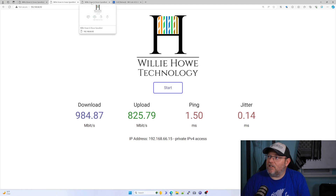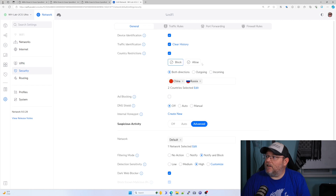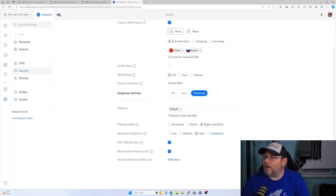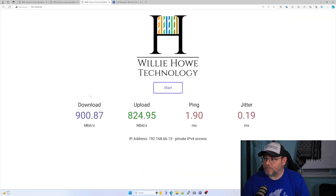Then the next test was with all of these options turned on. Let me show you here. So we've got country restrictions turned on — we're blocking China and Russia, both directions. We've got block and notify, detection sensitivity is high, dark web blocker is on, and block known malicious IPs. So almost all of the settings completely turned on, and we got 900.87 megabits down, 824.95 megabits up. That upload speed is pretty consistent. Our ping is 1.9 and our jitter is 0.19.